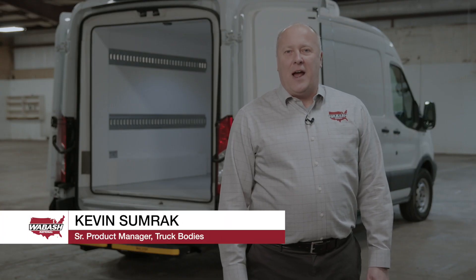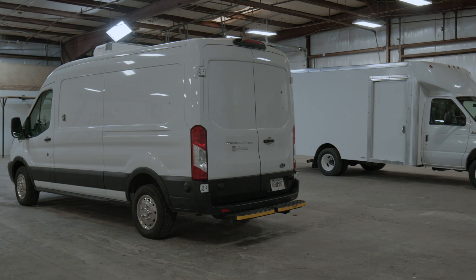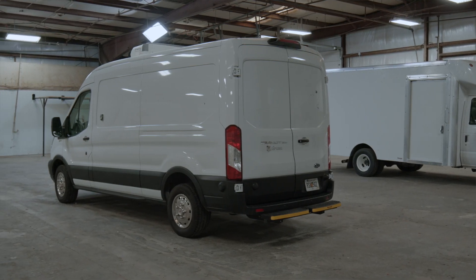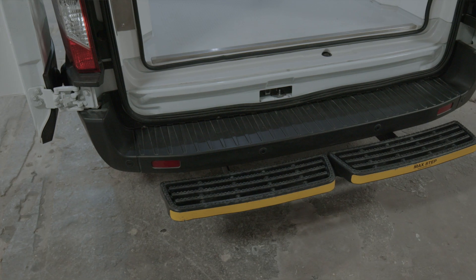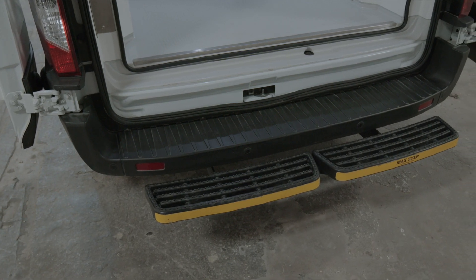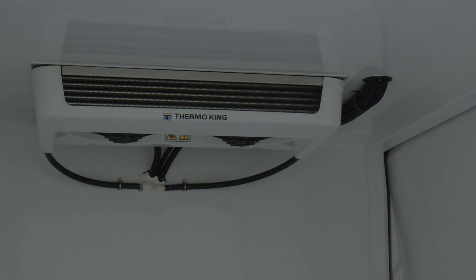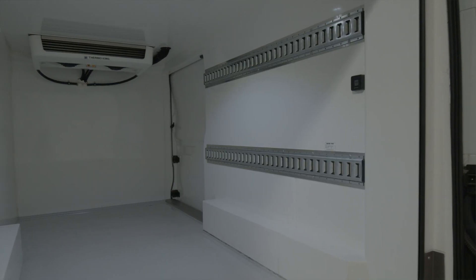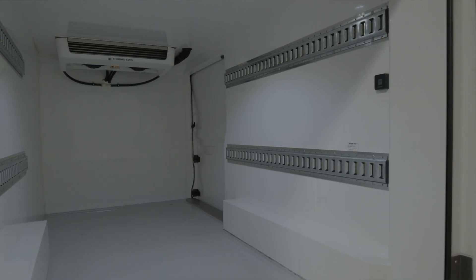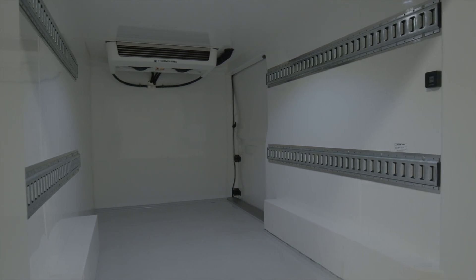Hello, I'm Kevin Sumrack, Senior Product Manager for Truck Bodies for Wabash National, and I'm here today to talk to you about our Ford Transit insulated upfit package. If you're interested in transforming your Ford Transit into a FSMA compliant refrigerated van, then this is the solution for you. The number one feature is the patented molded composite design, which offers a distinct improvement over other solutions on the market.